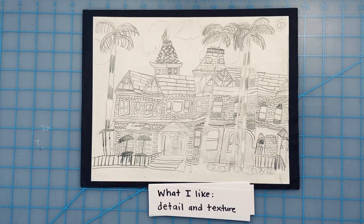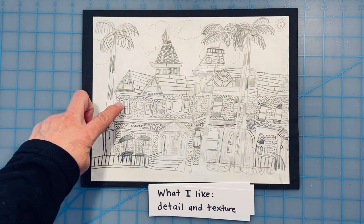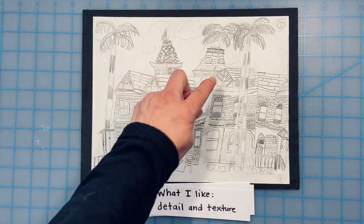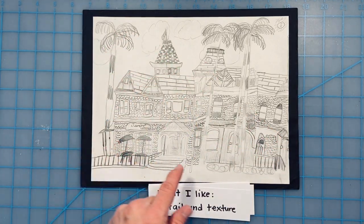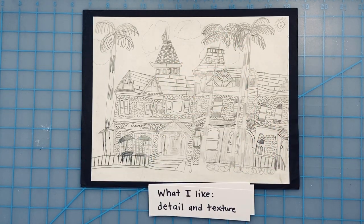What I like about my art is all the details and the texture I added. I have all this detail in the siding, the shingles and the top of the roof. I have details in the windows and even the leaves and the palm trees. I really like all my details.